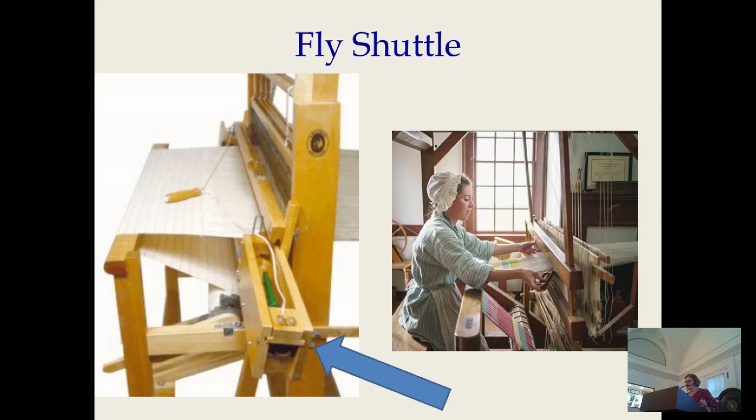Let me quickly run through some of the early textile innovations of machinery, pretty much all happening in England, with some exceptions, that were the very first seeds of the Industrial Revolution worldwide. It really all started with textiles. I'm leaving out a lot.